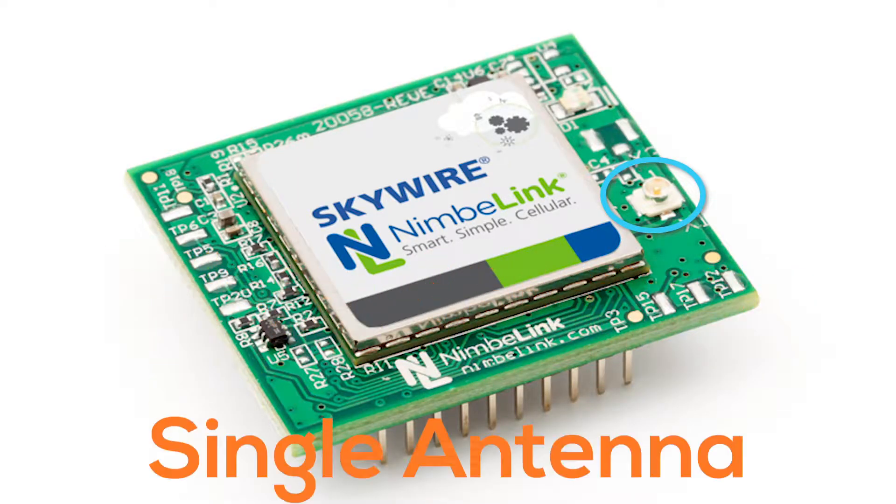Cat-M also allows for just a single antenna to be used on the cellular LTE radios. Traditionally, even up to and including Category 1, you had to have two antennas. So it's really great that you only need one.